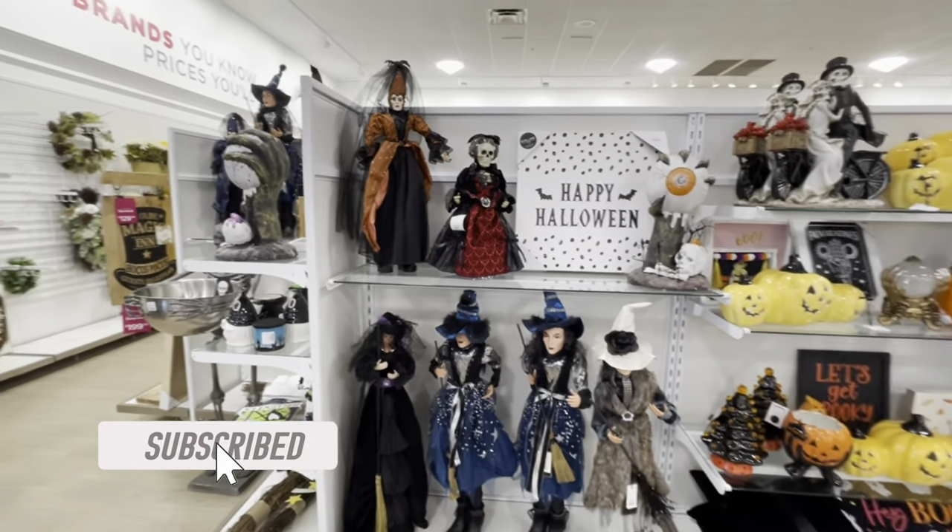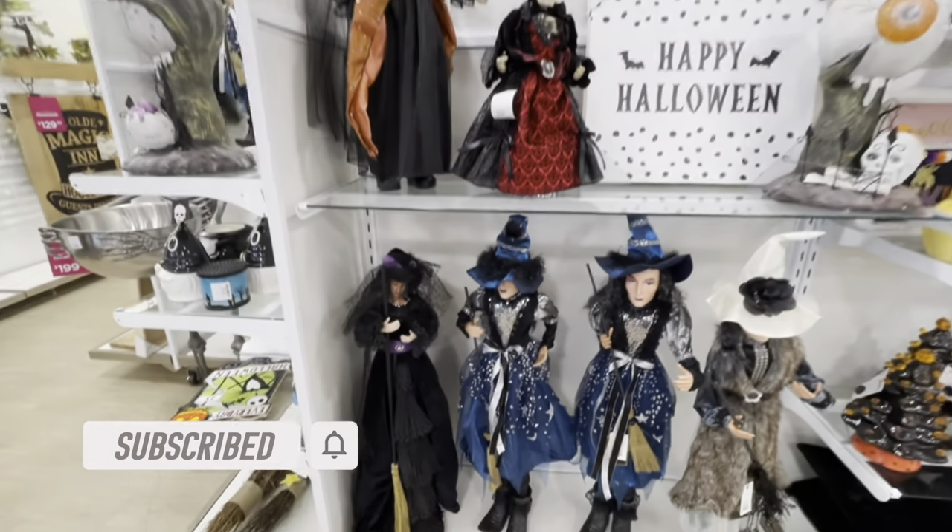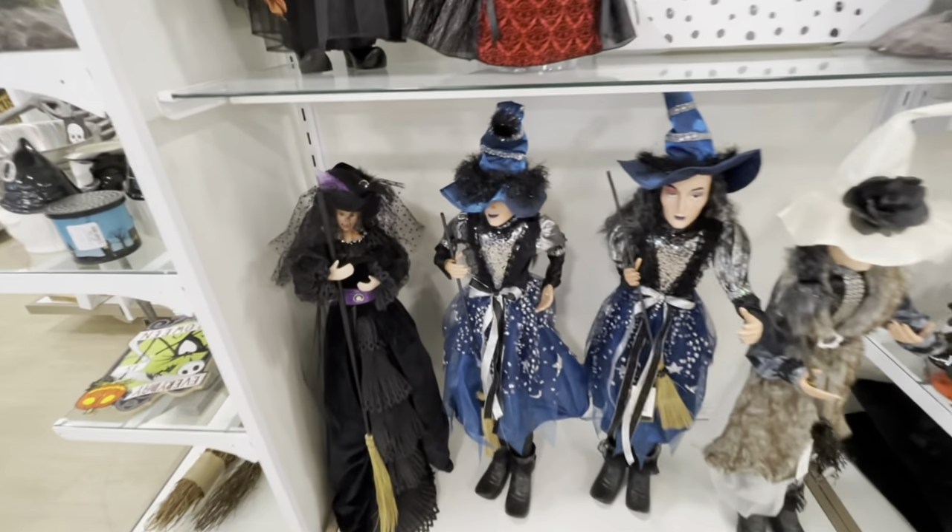Hey guys, welcome back to my channel. So I'm here in HomeGoods and they have a lot of Halloween items. I haven't been in this store in a while, but I just wanted to let you guys see what they have to offer.